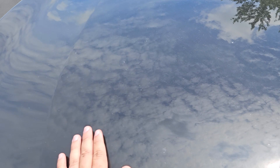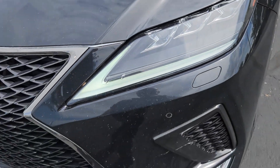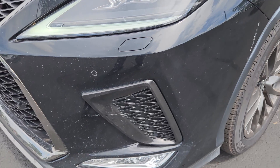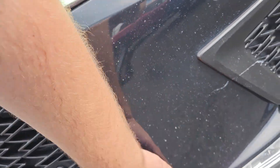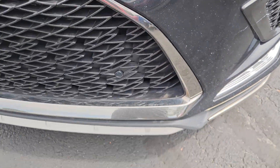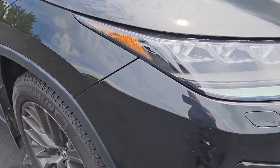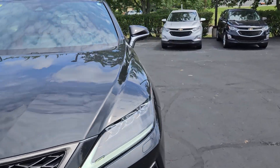Over here on the hood, there's a lot of little rock chips in there. It's something to be aware of on a black vehicle — it's got painted bumpers and everything, so it's going to get little rock chips. You've also got rock chips on the front bumper as well. It's going to happen; there's not really a way around it, but it's something to be mindful of.